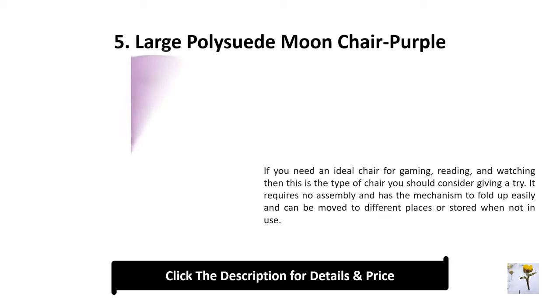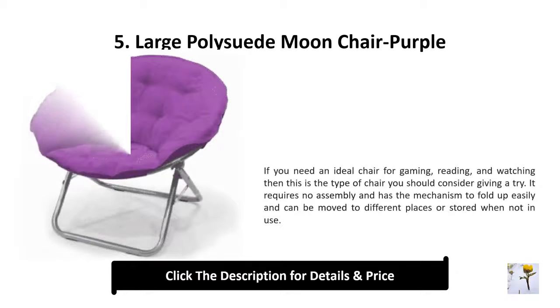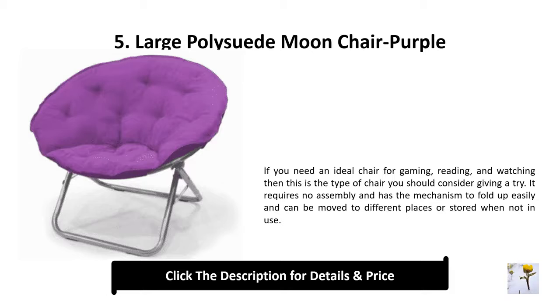Number 5: Large poly suede moon chair, purple. If you need an ideal chair for gaming, reading, and watching, then this is the type of chair you should consider. It requires no assembly and has the mechanism to fold up easily and can be moved to different places or stored when not in use.